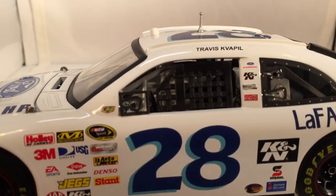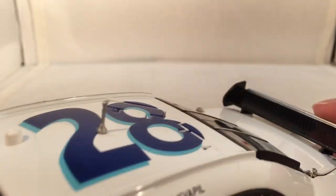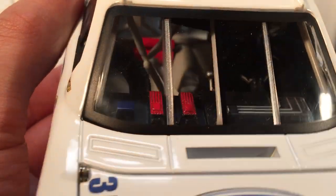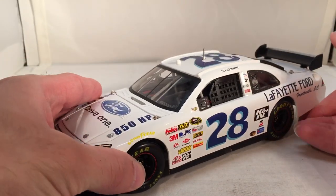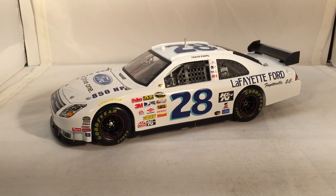These really aren't bad cars. They've got a rubber window net, a little antenna, and the COT wing has a nice carbon fiber-y texture. The inside is actually pretty detailed, more so than what we had from Lionel at that point, and the wheels look nice — these are almost more detailed than Lionel Action's Platinum Series was at that time. This has been a review of Travis Quapel's Lafayette Ford Darlington throwback from 2008. Hope you enjoyed and thanks for watching.